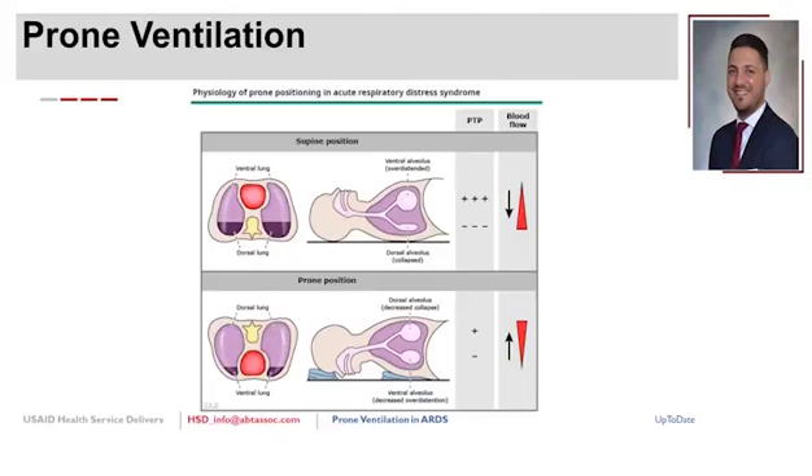Additional benefits of prone positioning include improved cardiac output due to loss of hypoxic vasoconstriction, which improves RV afterload. The net result is improved ventilation and perfusion leading to better oxygenation. The heart also displaces anteriorly away from the lung, the diaphragm drops, improving lung compliance and sometimes decreasing plateau pressures.